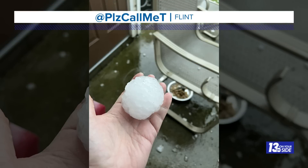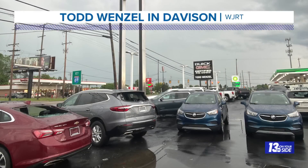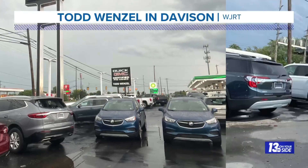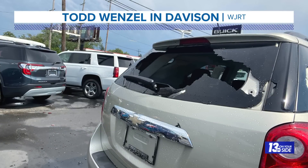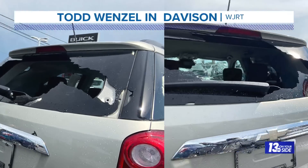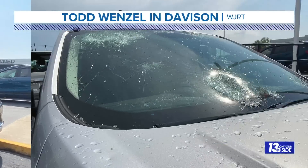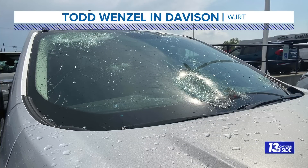What we did see was the hail. That video at the start of the show came from the same person that took this picture — Please Call Me T on Twitter. This was that golf ball size hail near Flint, and of course that hail would go on to cause quite a bit of damage to the Todd Wenzel dealership in Davidson. This is from ABC sister station WJRT in Flint, showing the hail damage to the windows of numerous vehicles. Some reported 400-plus vehicles damaged from the hail that fell this afternoon.